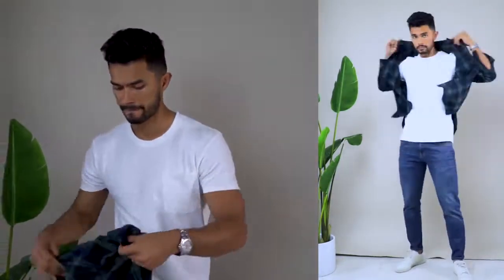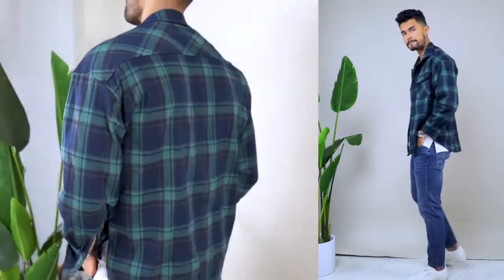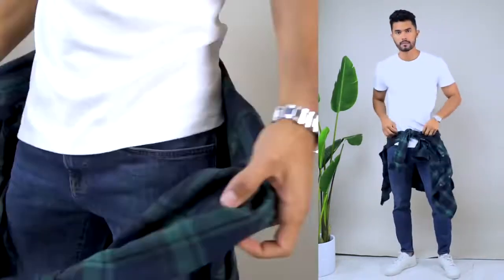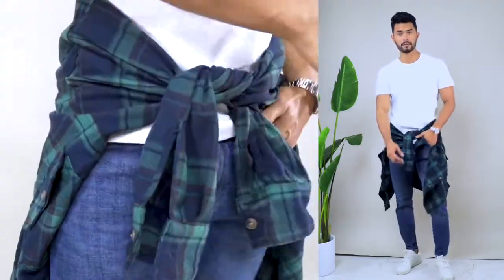Alright, number one — let's start with something super basic. Every guy has this in their wardrobe: a simple pair of jeans and a t-shirt. You're probably tired of wearing this combo over and over, which is why you feel like you've got nothing to wear. Here's an easy fix — throw on a flannel over it. These are basic generic items most of us have. If your t-shirt's too basic, throw on a layer or tie it around your waist to completely change up the look.